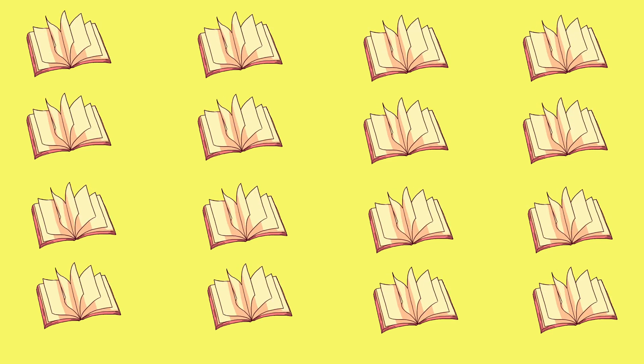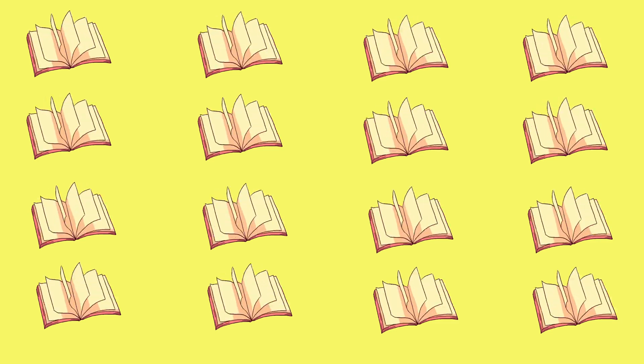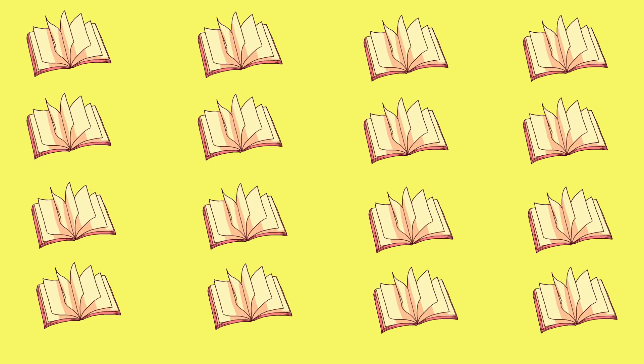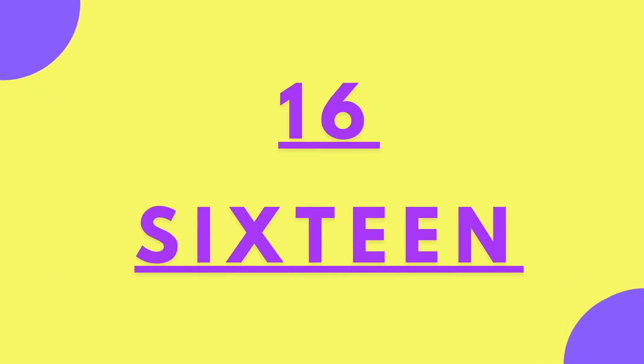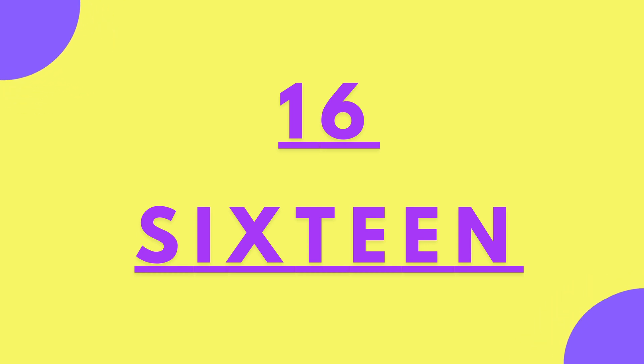Let's count the brown books. One, two, three, four, five, six, seven, eight, nine, ten, eleven, twelve, thirteen, fourteen, fifteen, sixteen. S-I-X-T-E-E-N. Sixteen brown books.